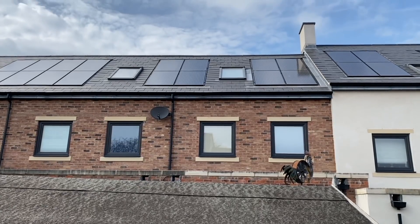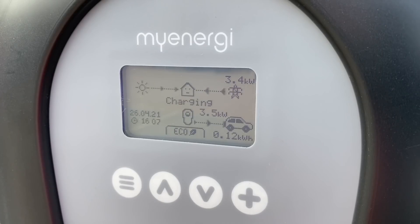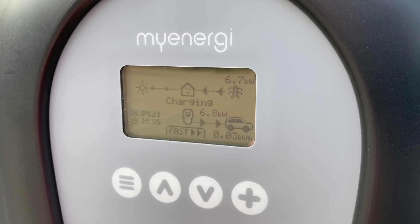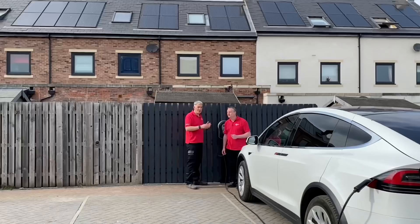If you've got solar panels, or you're thinking about getting them in the future, it's important your EV charger is compatible with them. This charger can divert excess energy generated by the solar panels — energy not being used within the property — to charge the car. It gives us three ways of doing that: as quickly as possible supplementing solar with grid power, or just waiting for enough solar power and putting only that into the car.